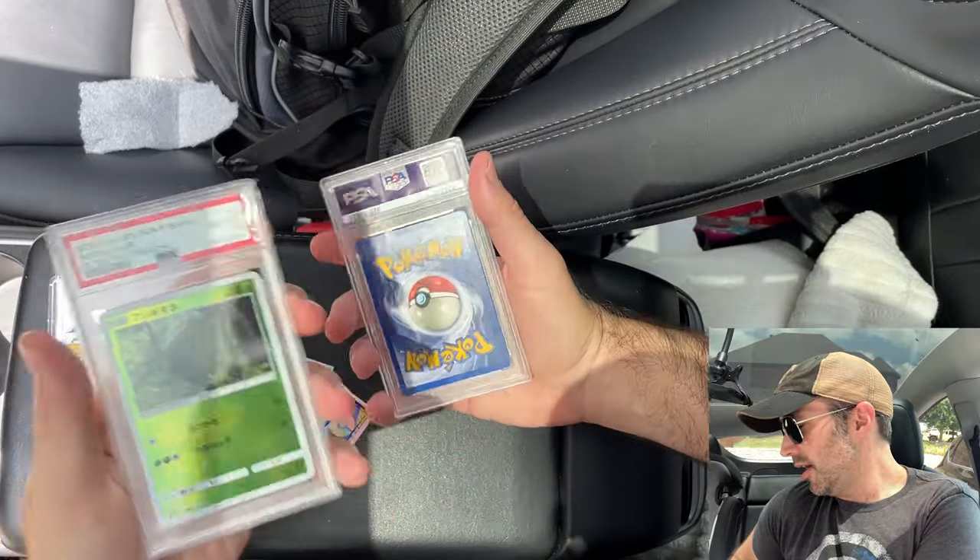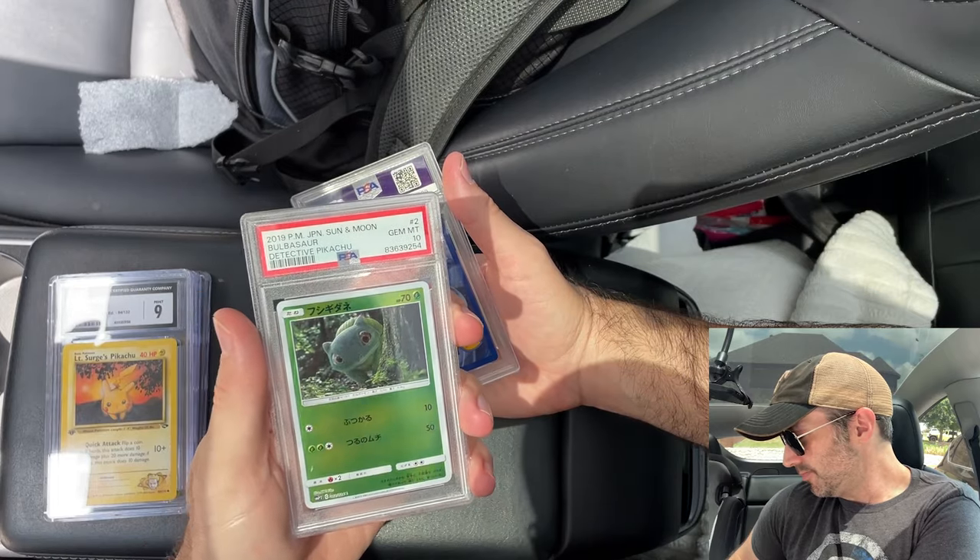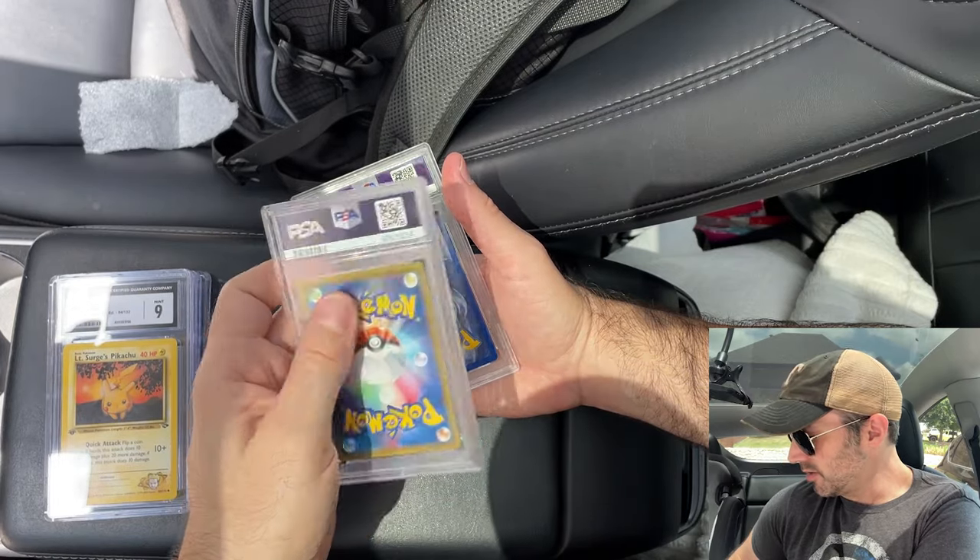Another Japanese card. It's a PSA 10 Bulbasaur from Detective Pikachu. That's a cool card. I like the card a lot.